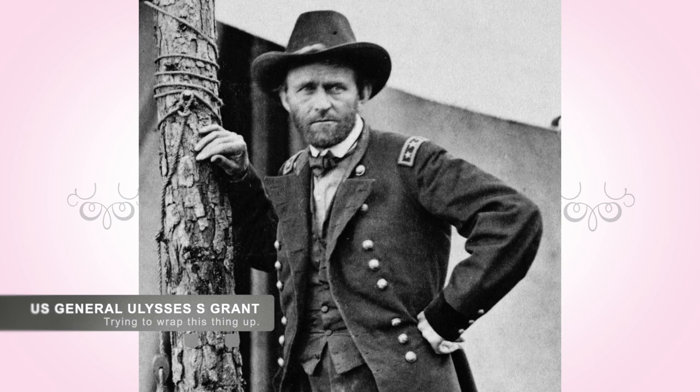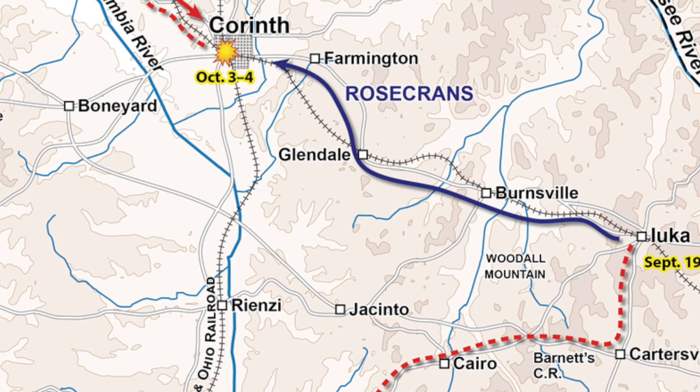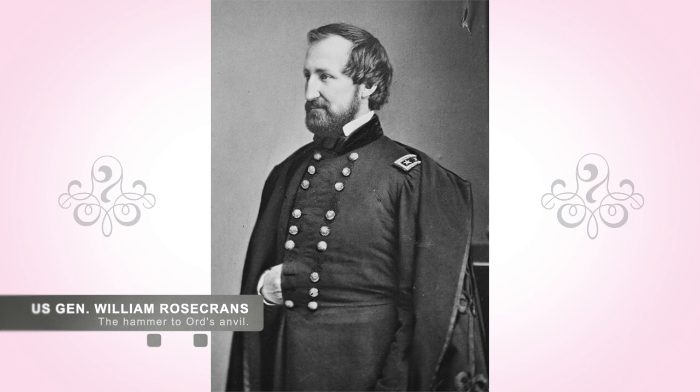After the Second Battle of Corinth, Union Commander Grant wanted to take advantage of the situation and ordered General Ord and his 8,000 men to secure the Davis Bridge which crossed the Hatchee River. Initially, Ord had planned on trapping the Confederate troops on the east side of the river, locking them down so General Rosecrans could approach from the other side and destroy the Confederate forces completely.